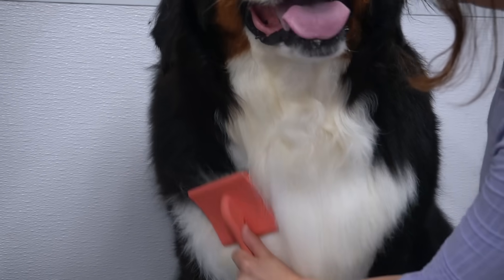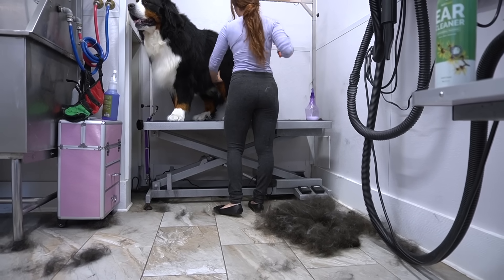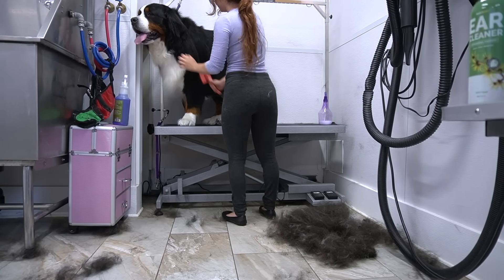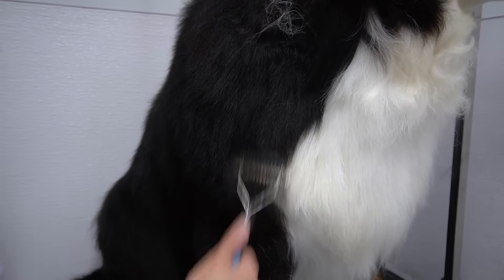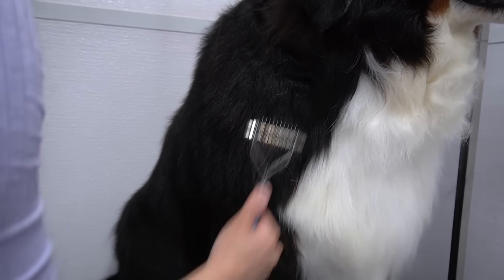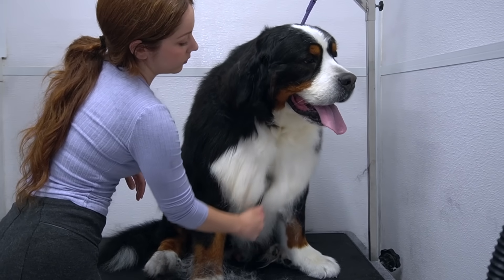After his coat is dry, I give him a good brush out with my coral brush. If you've ever noticed brushing your shedding dog at home, it seems like it is endless and the hair never stops coming. That's because a high velocity dryer is needed in order to blow the coat out. Then I switch over to my undercoat rake to further de-shed him.